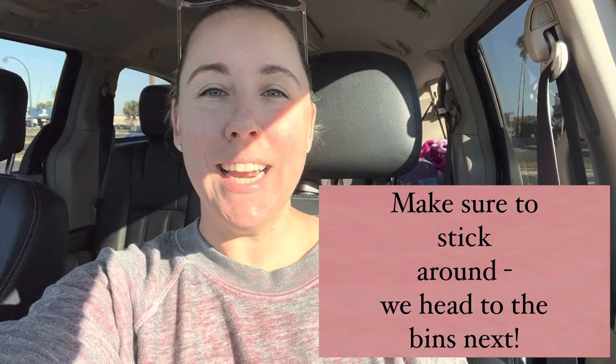Hey guys, welcome back to my channel. I apologize I picked the wrong spot for filming, but we are going to go thrifting. And before you say 'girlfriend, I thought you said you are up to your eyeballs in inventory' — if you are like me and you have no business thrifting, but that is like your joy, set goals for yourself. I listed 20 brand new items yesterday.